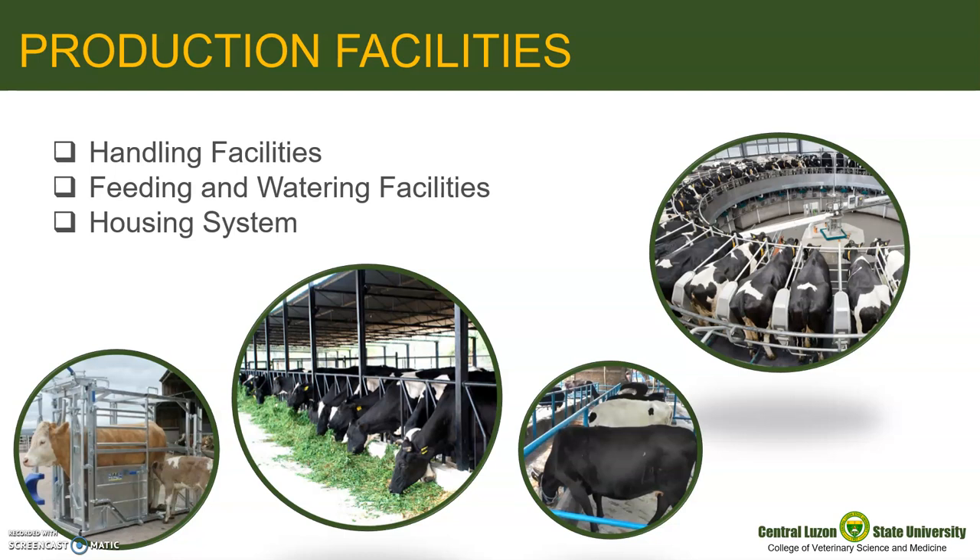For the convenience of discussion, let us divide them based on their main use in the farm: those used for handling purposes, those used to deliver feed and water, and the common housing units. This module is divided into two parts. In this part, we will show you the basic facilities in a large ruminant farm, and in the second part, we will discuss the different housing systems available and used in the large ruminant industry.